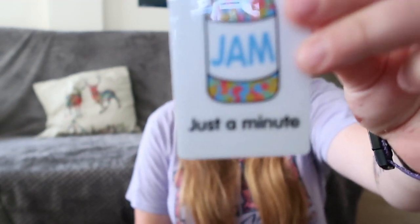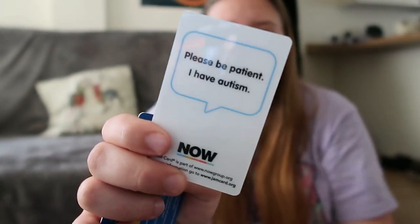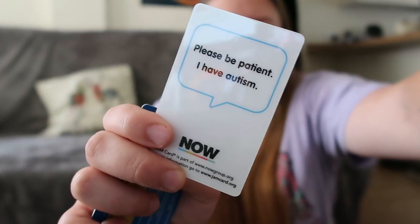The first card is the JAM card — it says 'Just A Minute' on the front, and on the back it says 'Please be patient. I have autism.' It's from thenowgroup.com and for more information you can go to jamcard.org. It's an awareness initiative with public transport, so bus and train staff should be aware of these cards. You can use it in any situation really, but especially on public transport if you're stressed, anxious, or taking a bit longer to get off the bus — you can just show it to say please be patient.